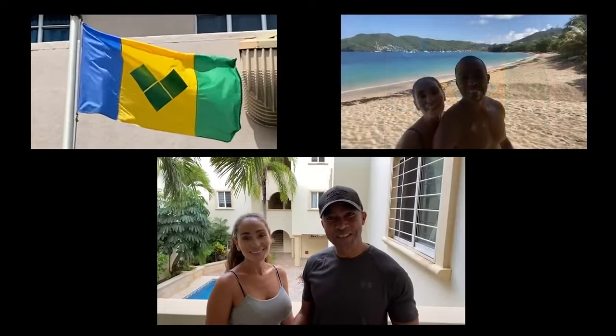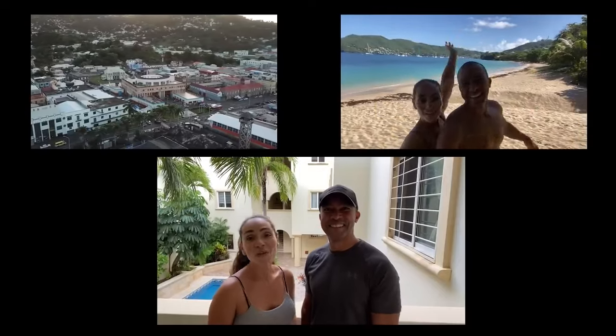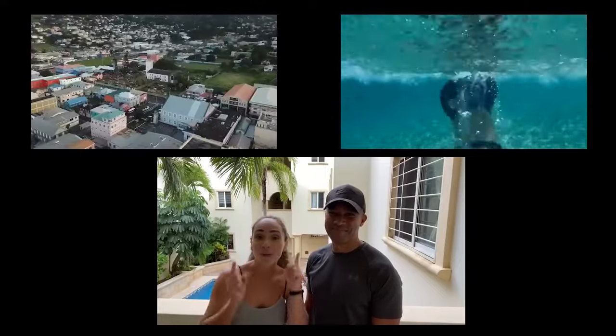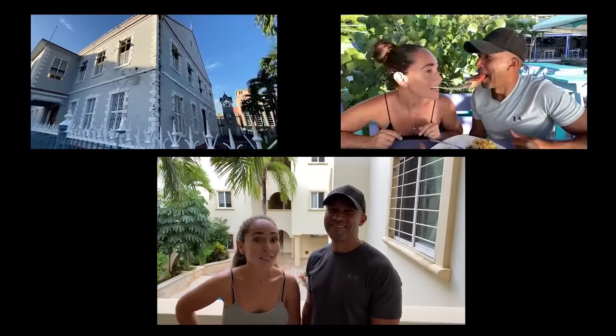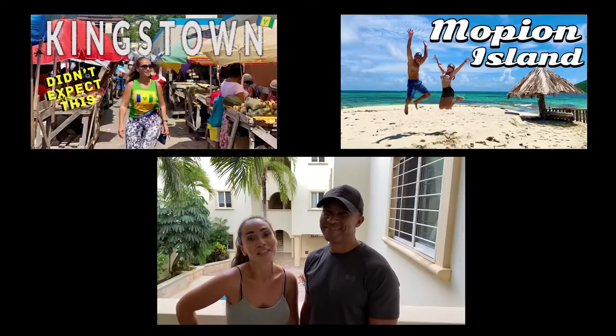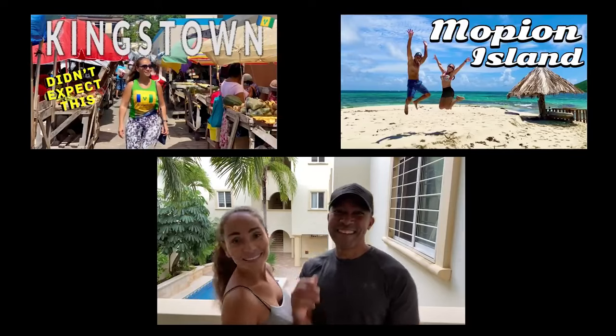And that is why we love St. Vincent and the Grenadines. If you want to see more of our experiences here on the island, make sure you click on one of the links above. And guys, as always, thank you so much for watching. Consider subscribing if you haven't already, and please share with a friend. We'll see you next week. See ya!